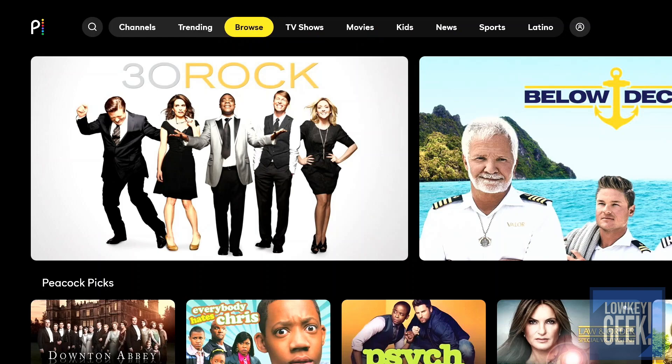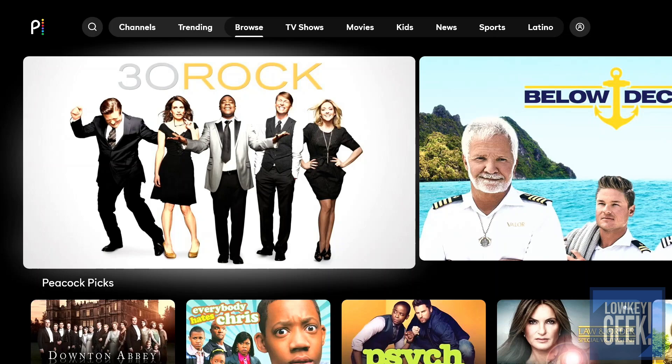The connecting process is very easy and connecting your account to the app is rather painless — really good, especially when logging in for the very first time. Once you do that, you get brought to the main browse area. They highlight some of their top programming. Keep in mind I'm using a free account — I did not sign up for the premium Peacock service. From what I know, the premium service gives you more access to premium programming and movie selection.